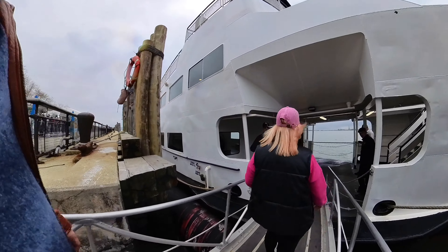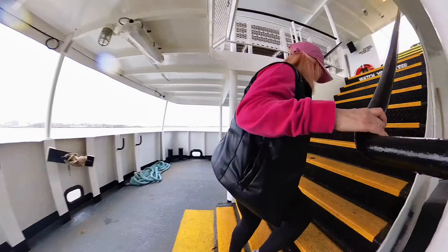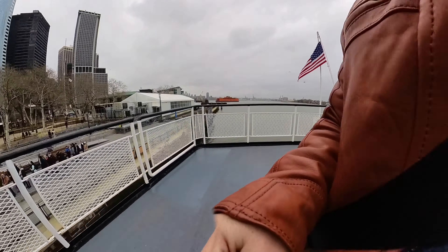We were lucky enough to be the first ones on the boat. Having done this journey previously, we knew that the best tip was to go to the top deck and stay on the right-hand side for the best views of Liberty.